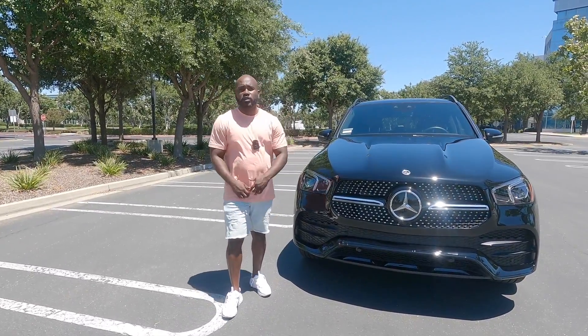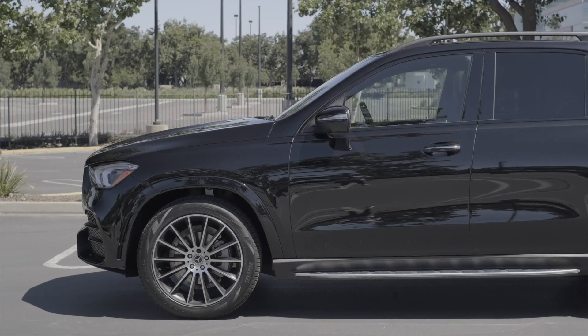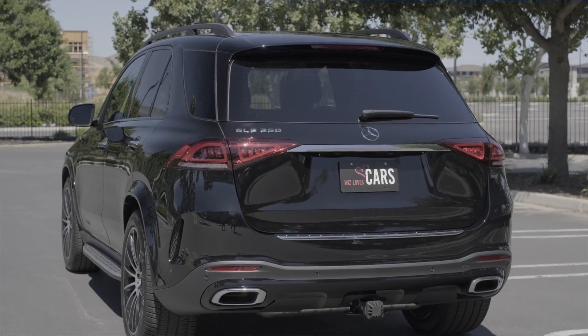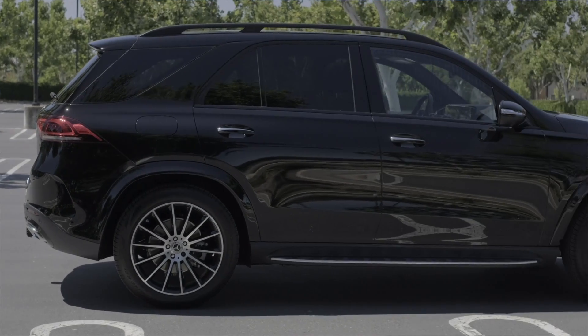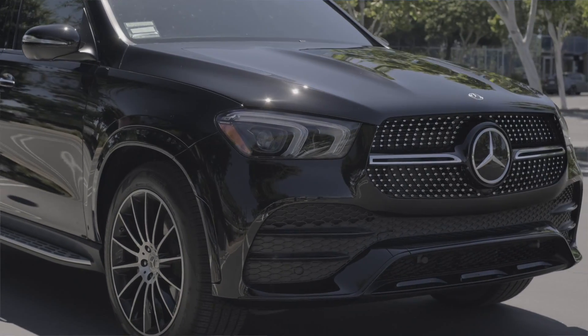Today I'm going to be reviewing this GLE 350. I'm going to talk about the exterior, going to do some interior features and talk about those, and then we're going to go ahead and take it on the road for a spin. Stick around to the end to find out if this GLE 350 is worth the $57,000 price tag.